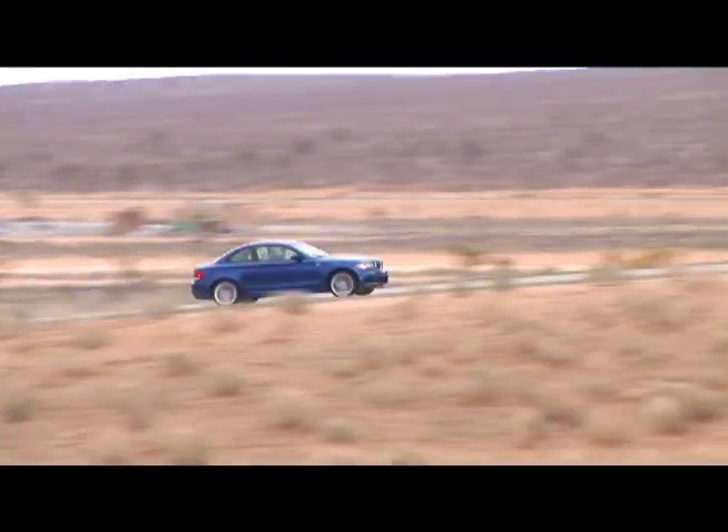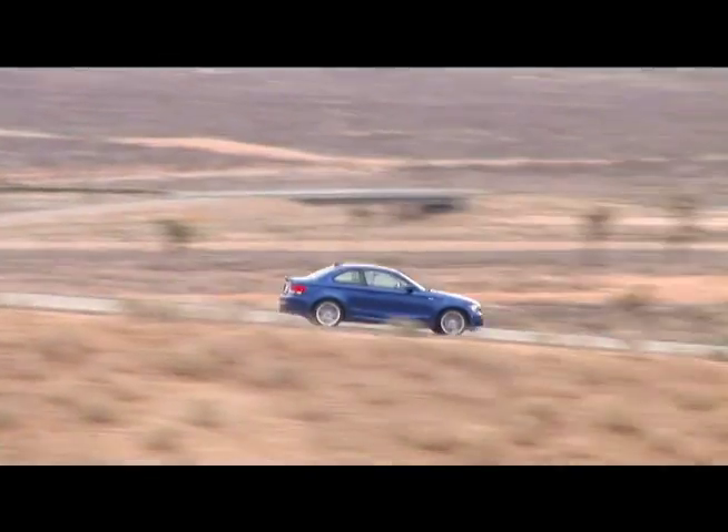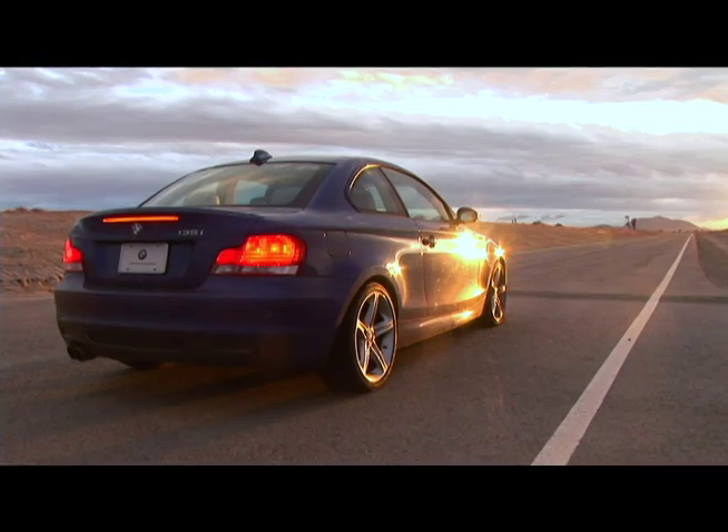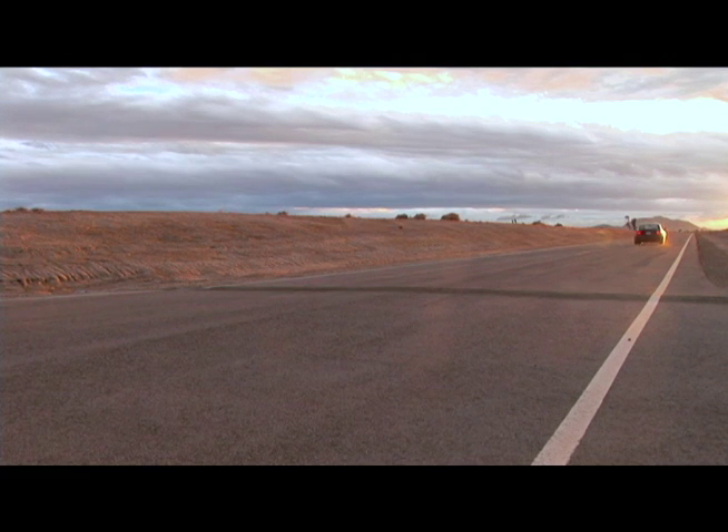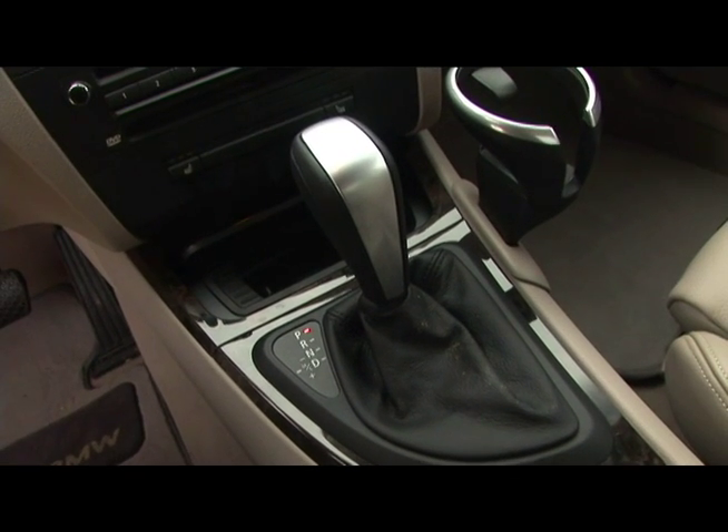BMW claims the 135i will sprint to 60 miles per hour in 5.1 seconds. Well, they lie. Our 135i consistently rips off 4.7-second runs and buzzes through the quarter-mile in 13.3 seconds at 105.6 miles per hour. That is stunningly quick, especially when you consider that our car has a plain-jane automatic.